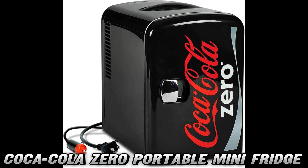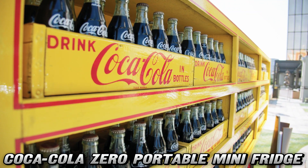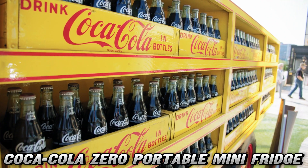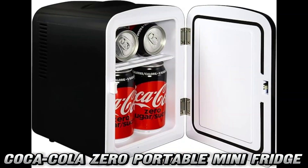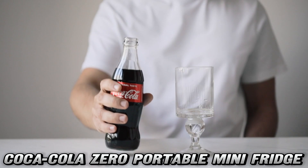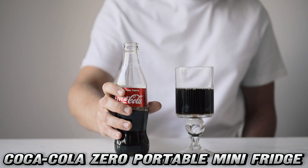And can we talk about style for a second? Rocking that classic Coca-Cola Zero design in sleek black and red, this mini fridge isn't just functional — it's a statement piece that screams cool, pun totally intended. Plus, with its eco-friendly CFC-free technology, you're not just being stylish; you're being environmentally conscious too.